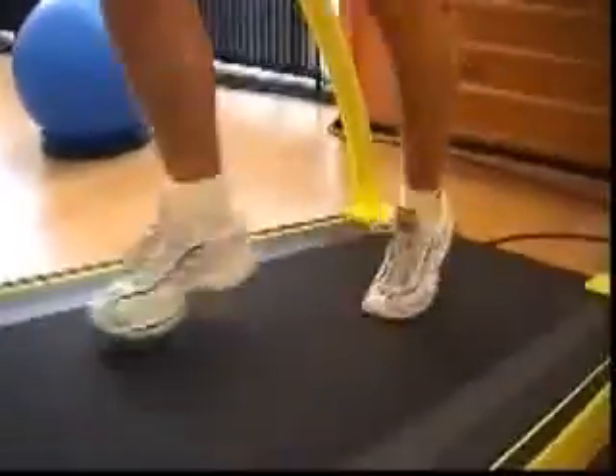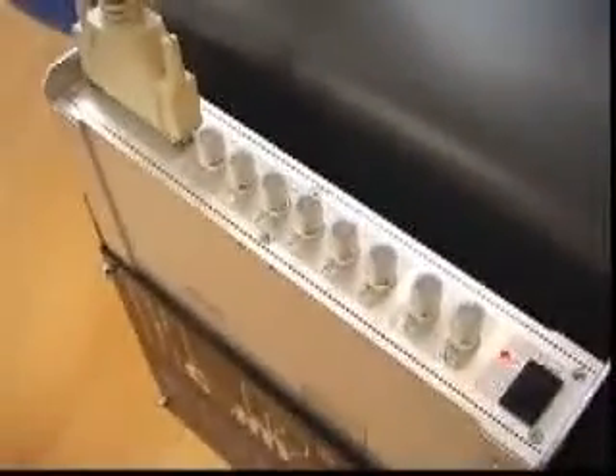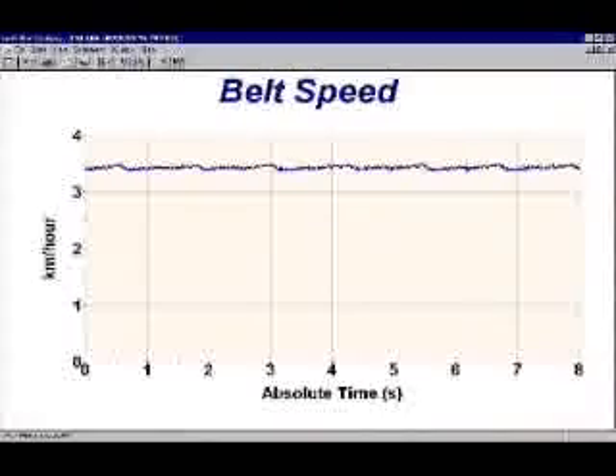Most styles of gait between walking and running can be analyzed, and even protocols with variable speed and variable grade are possible. The signal conditioner unit mounted in front of the treadmill gives the possibility to connect auxiliary analog input signals and offers different triggering possibilities.